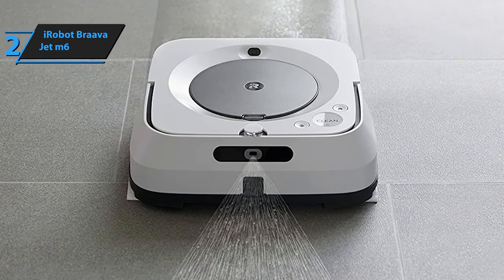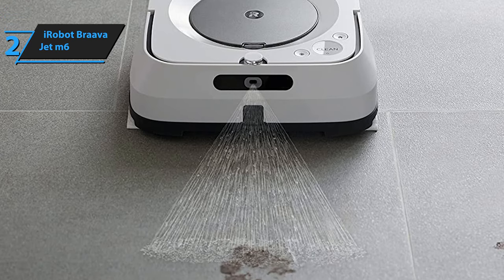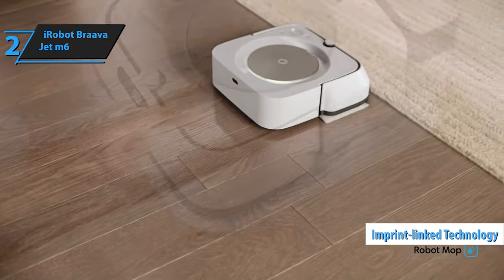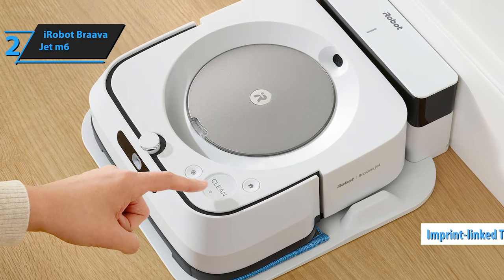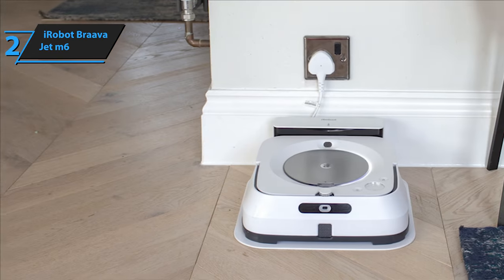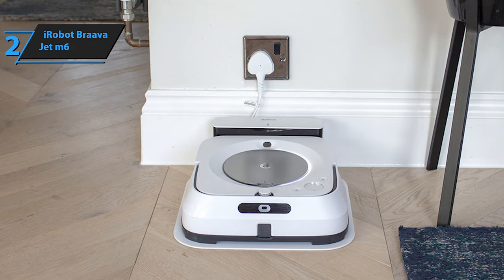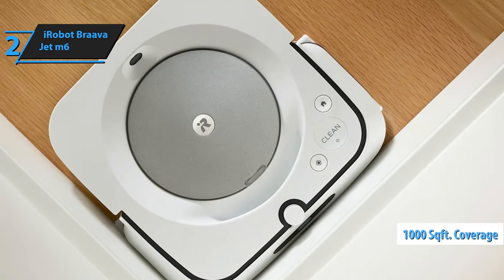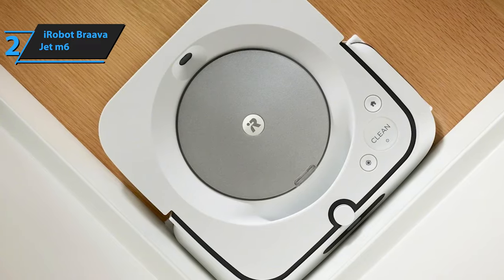What sets the Brava Jet M6 apart is its ability to deliver a pristine cleaning experience, moving in organized rows much like a professional service would, earning it the nickname 'Hotel Treatment' among satisfied users. Offering both wet and dry mopping options, it adapts to your cleaning needs with a simple change of pads. Its imprint-linked technology enables seamless collaboration with Roomba vacuum cleaners from the I, J, or S series, creating a fully automated cleaning routine with just a few app commands. Despite its thorough process, the Brava Jet M6's battery is impressive, capable of covering up to 1,000 square feet on a single charge.